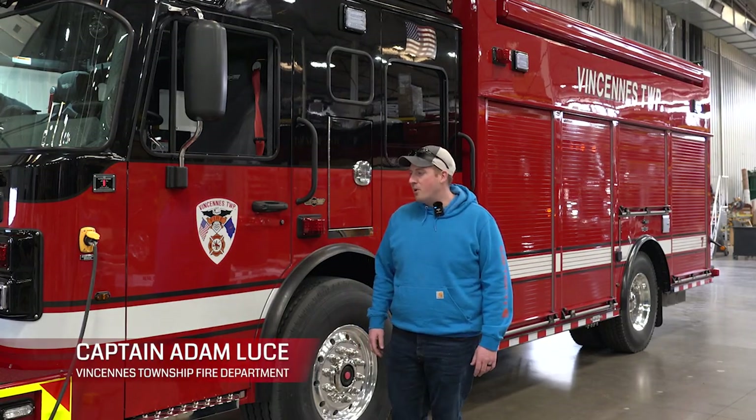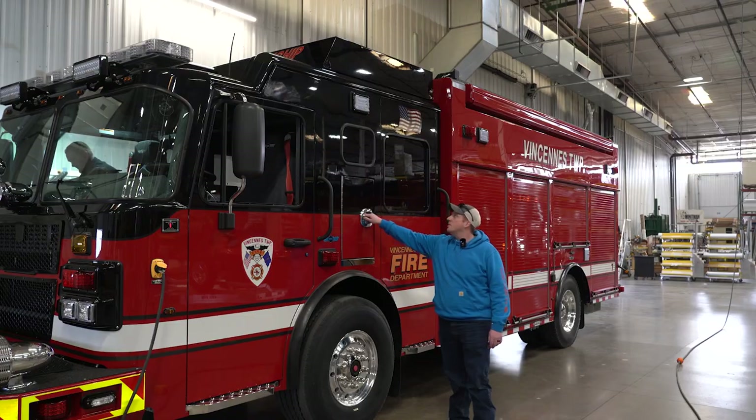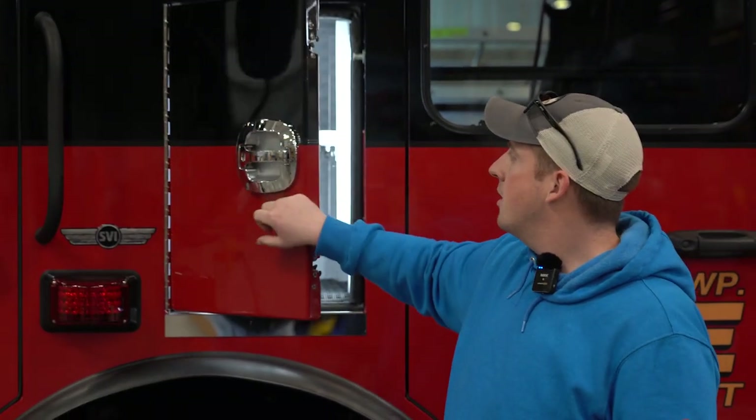Captain Lewis with the Vincennes Township Fire Department. I'm here with our new heavy rescue truck. It's going to be at our headquarters, Station 7. Here we have a side EMS compartment with some shoreline power to keep things plugged in.